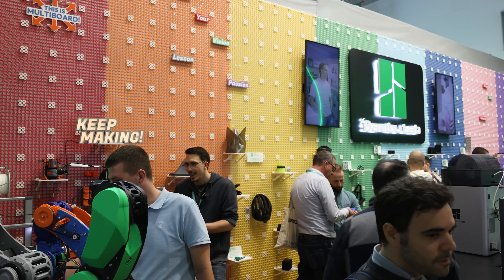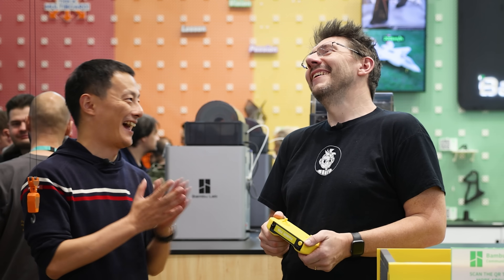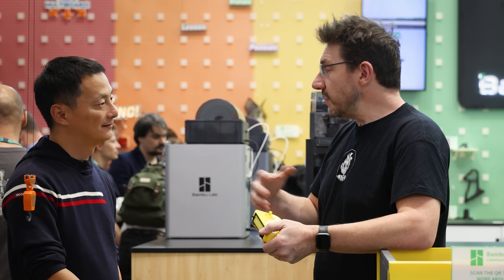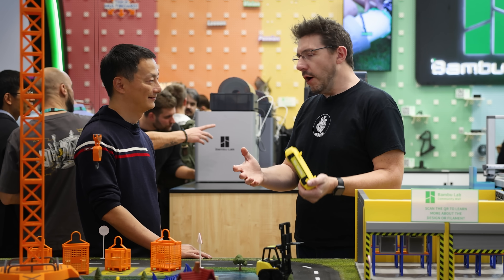How many hours of printing did that rainbow multiboard take? Well, I don't know because I used many printers simultaneously — that's one of the cool things. We're also finding that more people than ever are now able to start a business using Bambu Lab products, and even one printer gets them going.